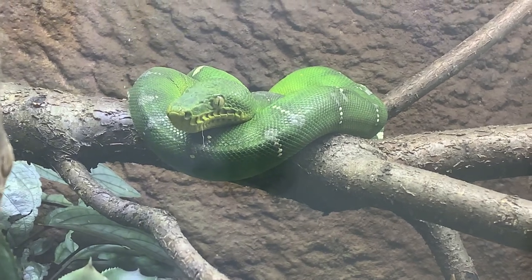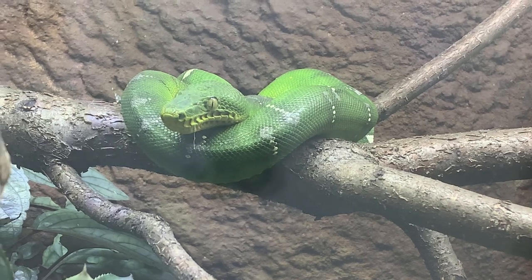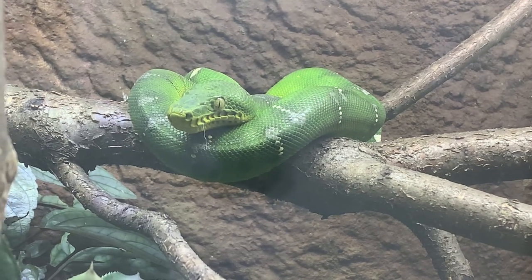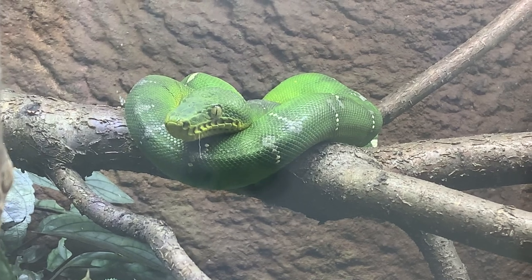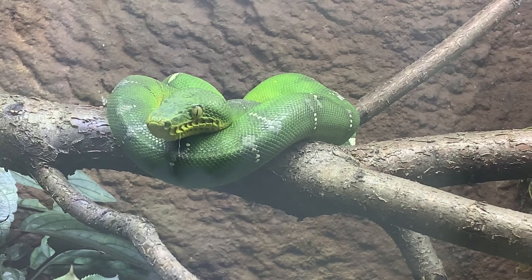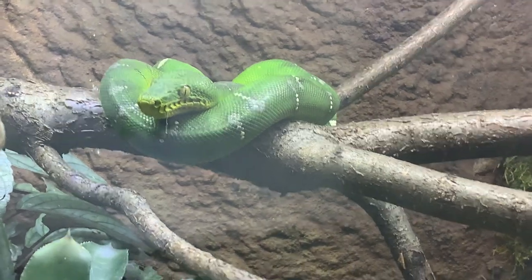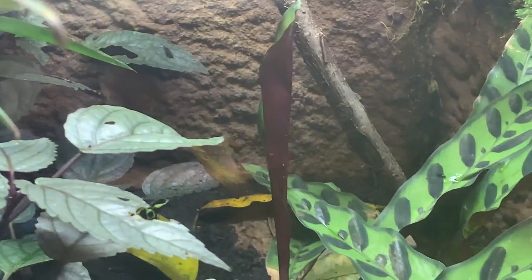It's just absolutely fascinating. Once they hit about three feet or so, they'll actually start their color change into this green. It takes time — every shed they'll slowly but surely get more green. It is just an absolutely amazing thing if you do photos over time, just to see how it changes.